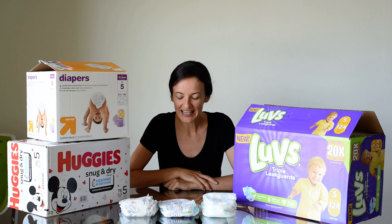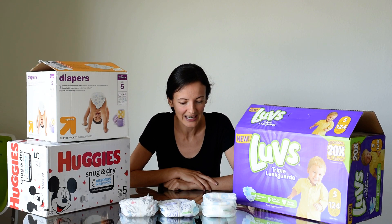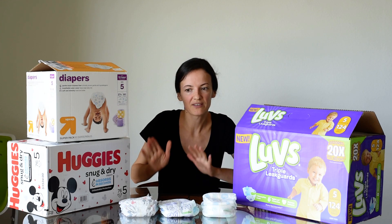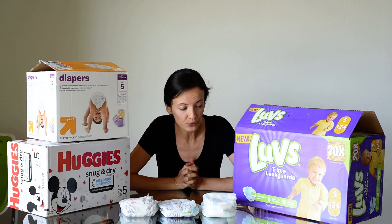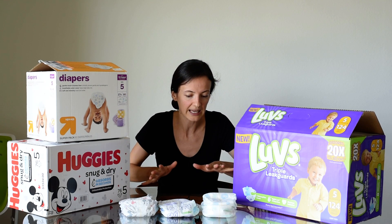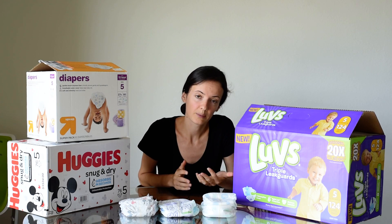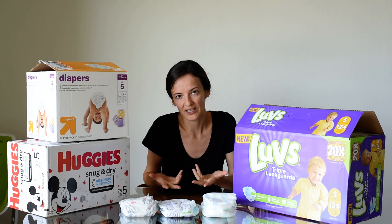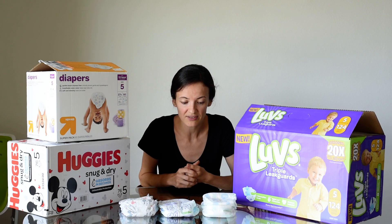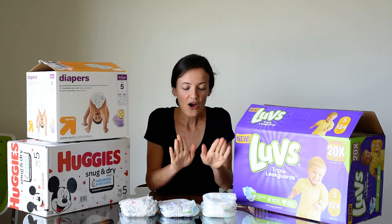Hi everyone, welcome to Abiding Home. Today I'm going to be talking about some of the leading brands of diapers and what has and hasn't worked in our experience with our little one. Our little guy is seven months now, and throughout the months we've done a little bit of trial and error. I have three brands — the Luvs, the Up & Up (also known as the Target brand), and the Huggies — that I will be going over.